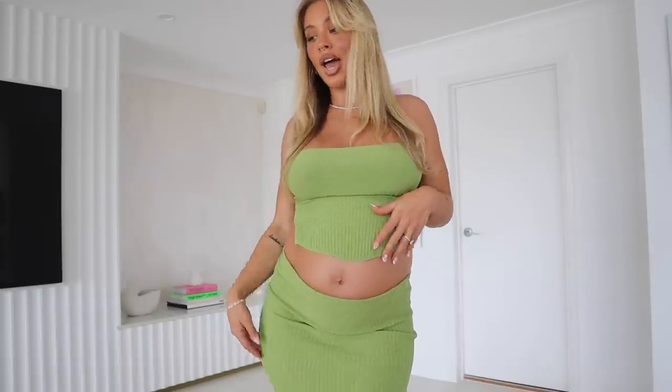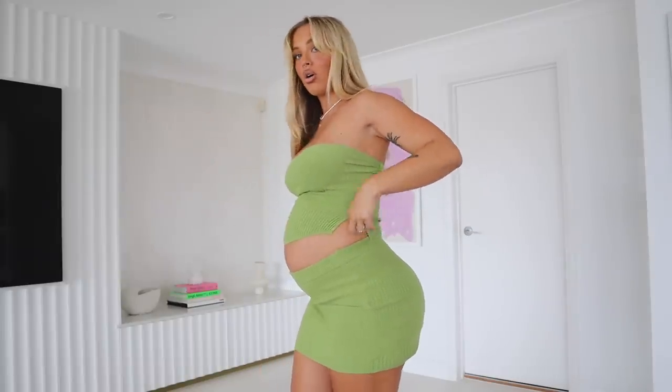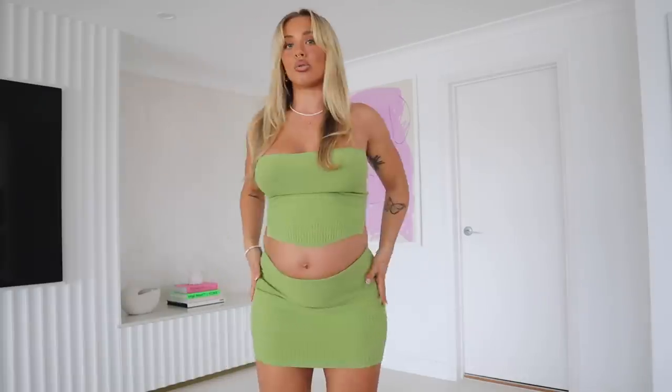It is a strapless top and it has this little feature on the side. The skirt is just a mini skirt and it's not too short — I cannot wear really mini skirts pregnant or not, they literally just don't fit me right, so this is like the perfect length.